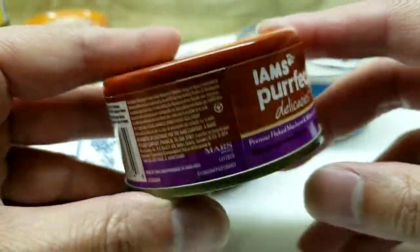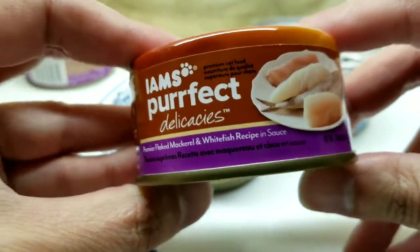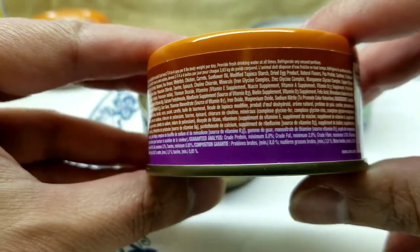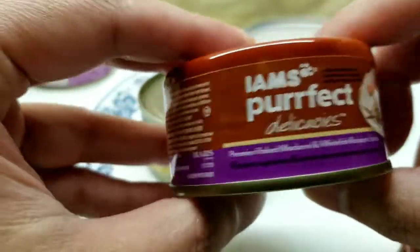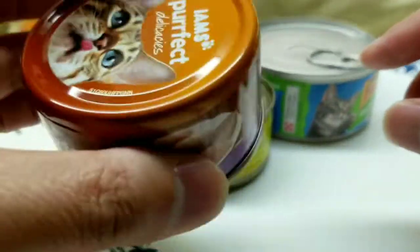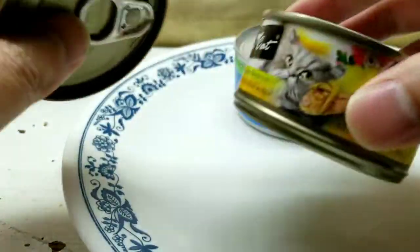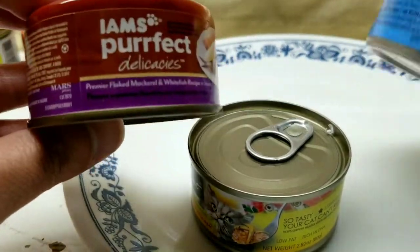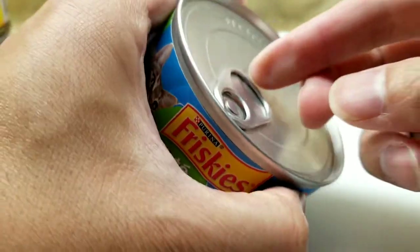The Iams Perfect Delicacies has great packaging — I love how they use the entire surface to advertise their food. The back has a lot of text that's hard to read, but I like how they put the printing on the bottom and store it upside down, which I thought was pretty smart. It's a good use of branding and marketing.